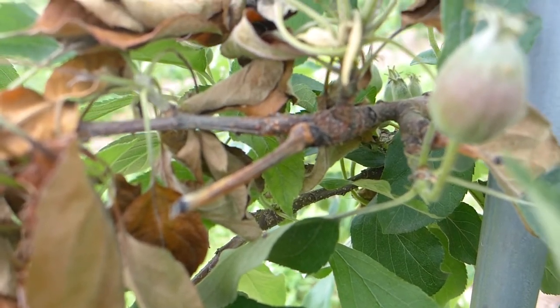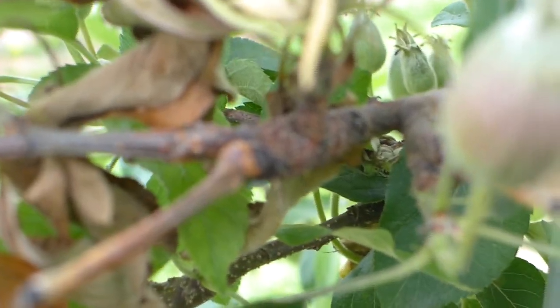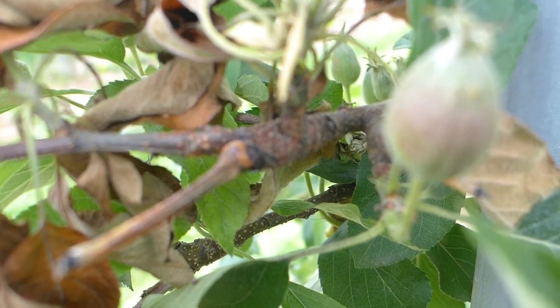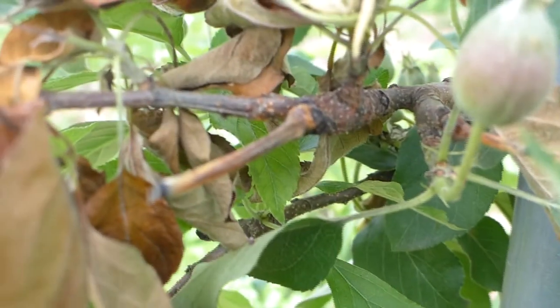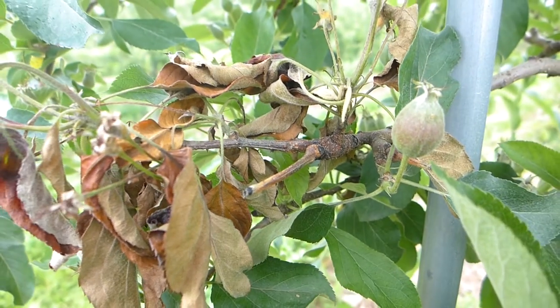It could have been stem picked. And at the base of that, you see a canker developing, and that particular canker is starting to show some orange discoloration and pustules coming out. Those are the fruiting bodies of Nectria, which is a pathogen that causes European canker.